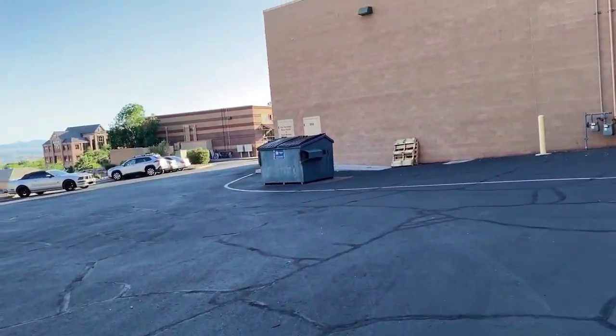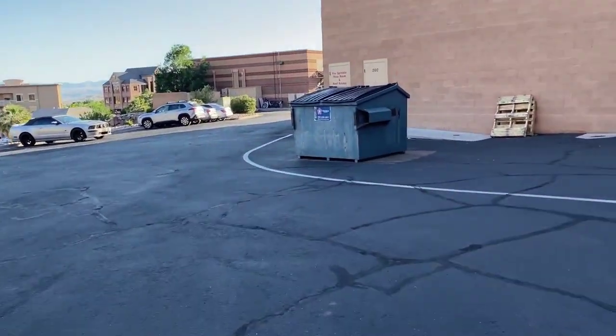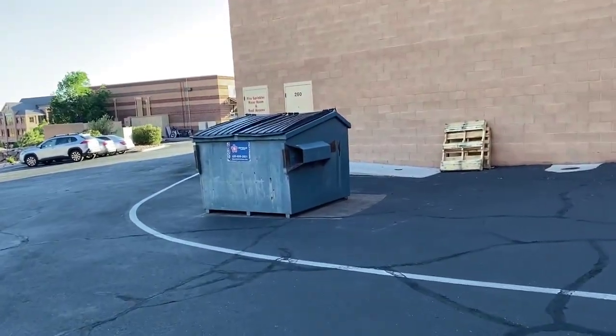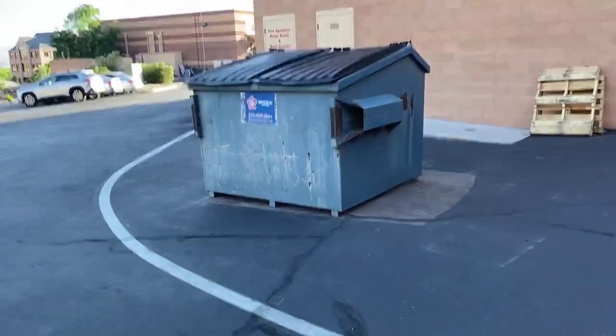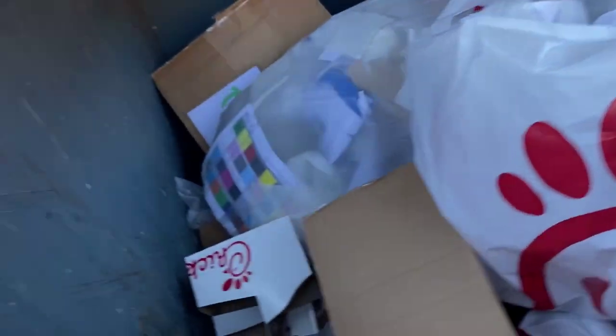Found some additional dumpster diving friends having a good little afternoon stroll through the business dumpsters. They hit the Ulta Beauty ones — they were in the Ulta Beauty dumpster when we saw them, so we skipped that one. Oh, Chick-fil-A — this one's stinky too.